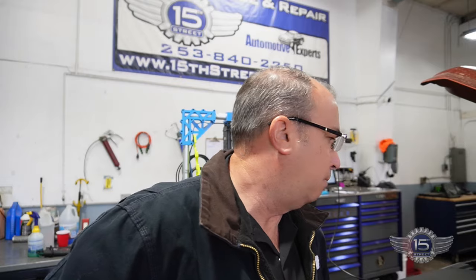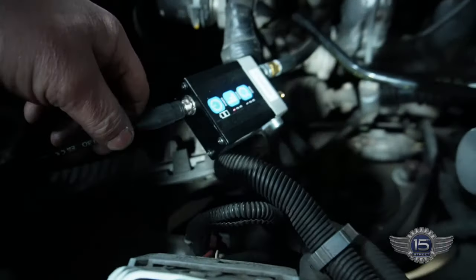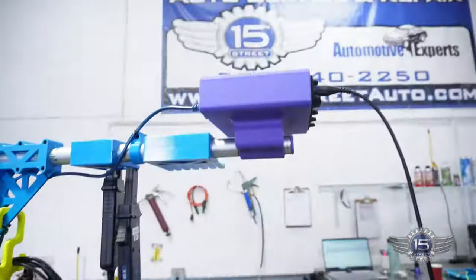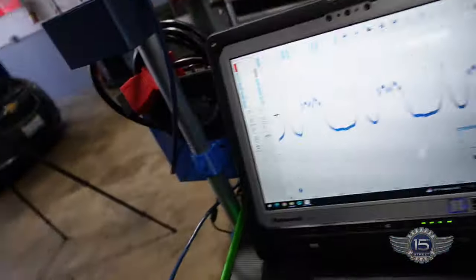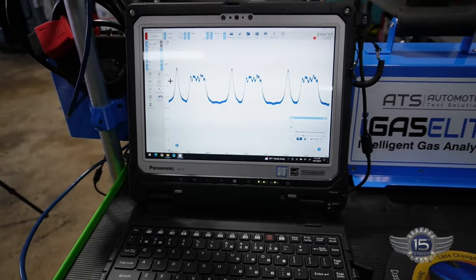We're going to do a compression waveform on this thing. Number one is not doing anything. I've got our hose in cylinder one with my WPS pressure sensor, hooked up to our Pico scope. I'm going to run it for a few seconds, take a look at the pattern, see what we have for compression, and maybe see some valve events.